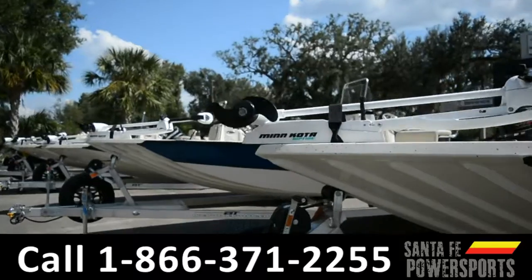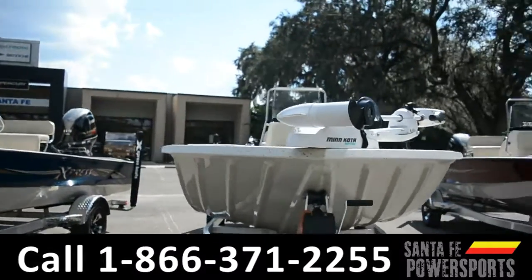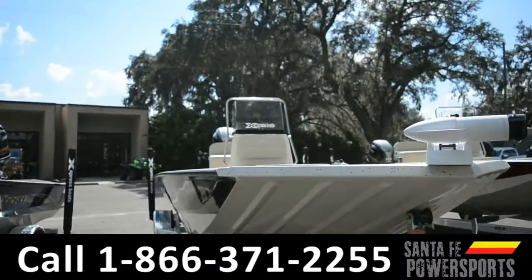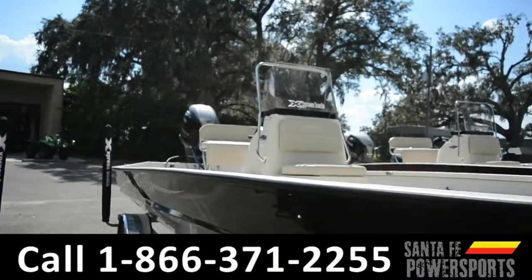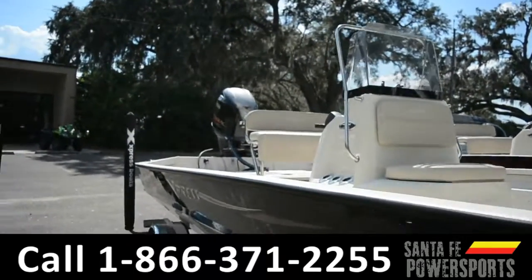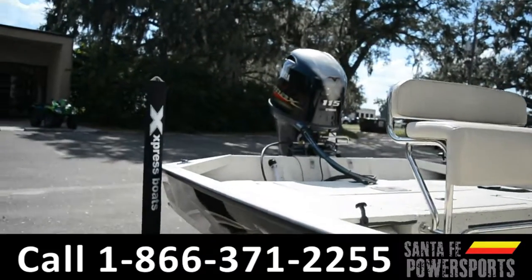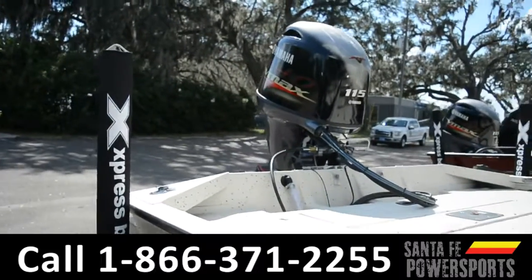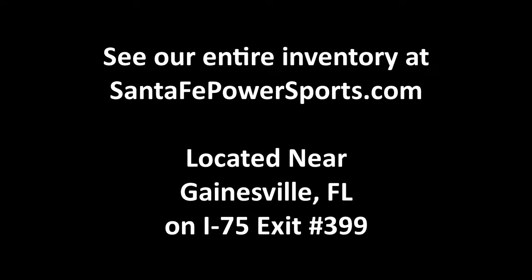It does have a fish finder, rod holders, and a marsh package. This trailer is aluminum with aluminum wheels and a stainless steel prop. For more information on this specific boat, please give us a call or visit us at SantaFePowerSports.com. Thank you.